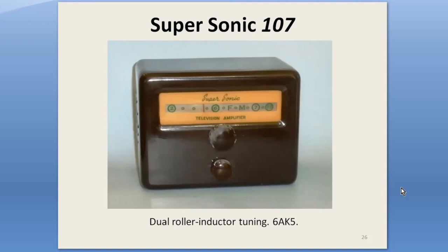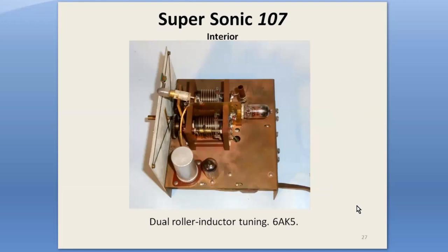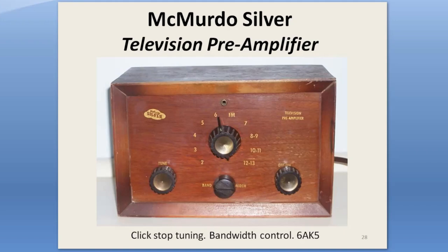Another continuous-tuning booster is the Sonic 107. They used their own variable inductor tuning rather than the Mallory induct tuning. Notice that they did not solve the problem of the high channels getting squeezed into only about 15% of the dial. It used a pair of silver-plated coils rotated by a set of gears, and a little moving tap wheel changed the inductance. It was pretty but it was complicated. Apparently McMurdo Silver bought Sonic Industries in about 1952.